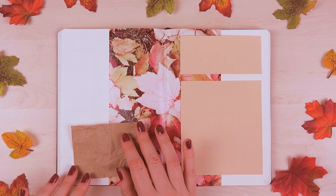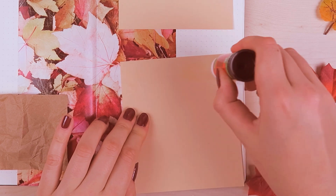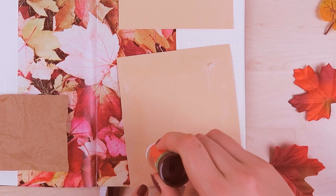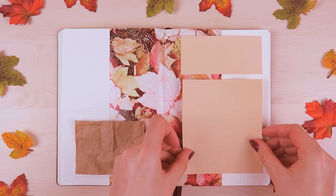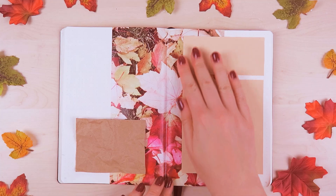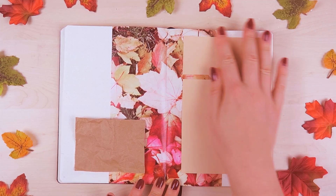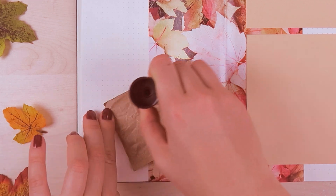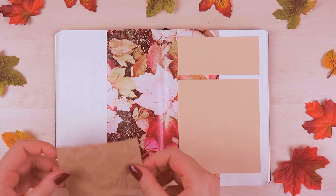I glued it to the center of the page and then added two orange colored sheets of paper to the right side where I will write down important things and things I want to do this month. Then I attached a brown paper that I crumbled up first to create this crumbled texture — it's actually a paper bag and I just cut off a little bit of the paper. I thought it would look really cute with a calendar on top.